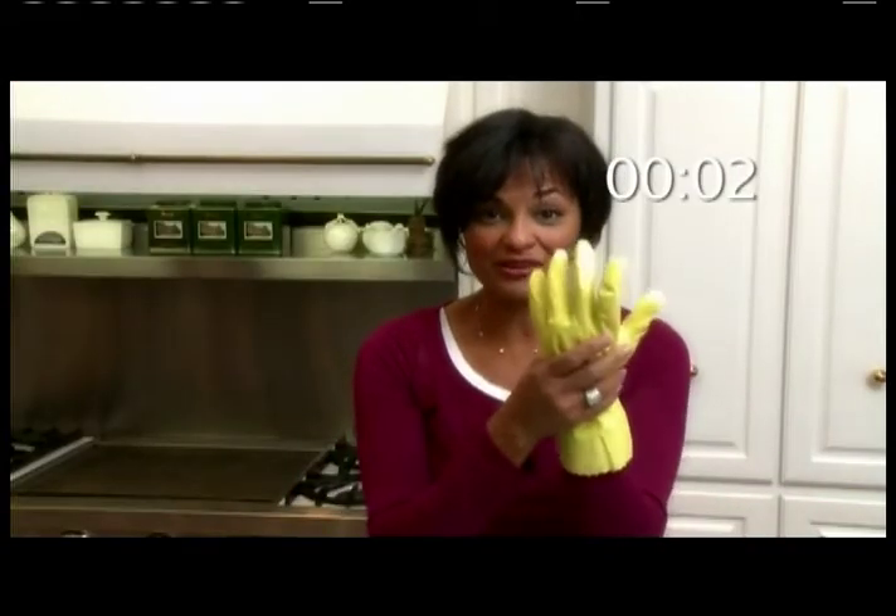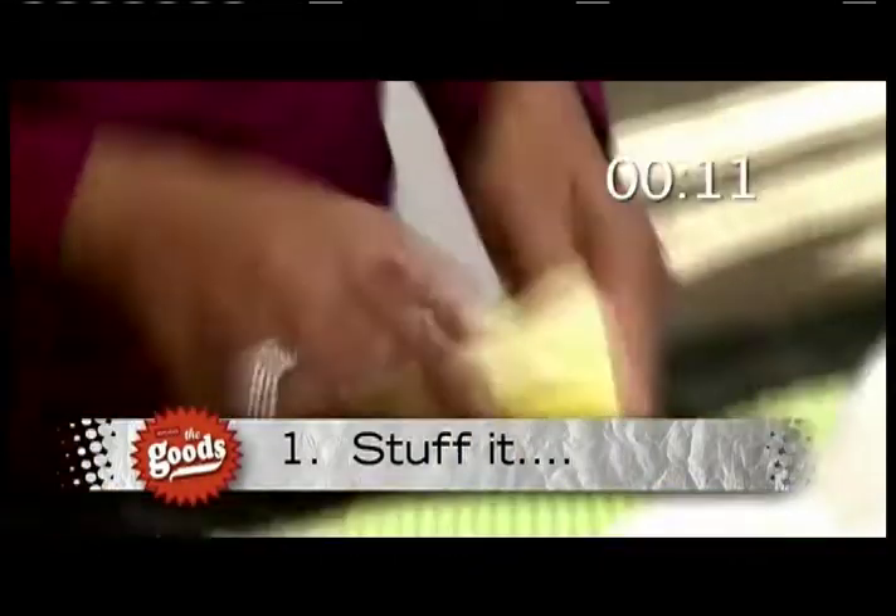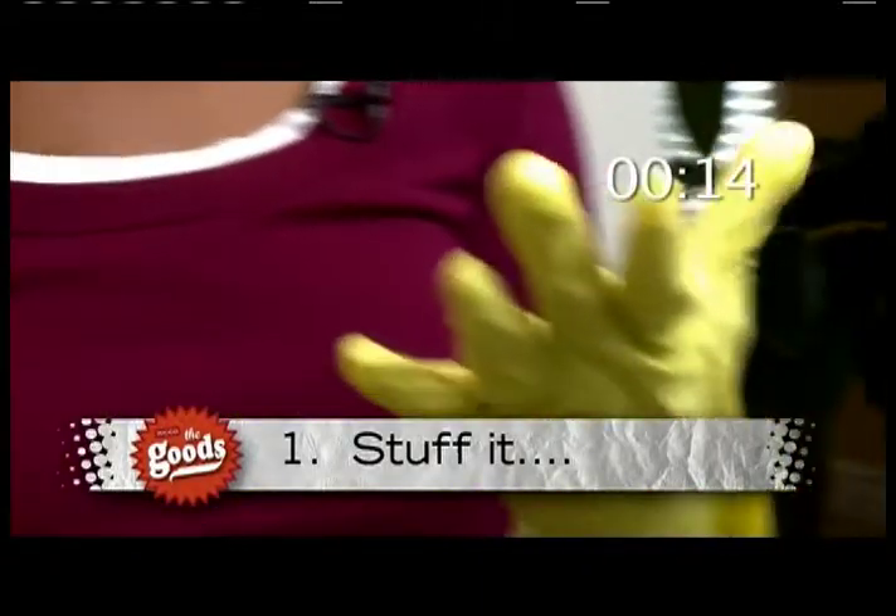How many times have you grabbed a pair of dishwashing gloves only to have your manicure poke through? We've got a solution to that. Just take a cotton ball and stuff them in the tips of your glove and you're done.